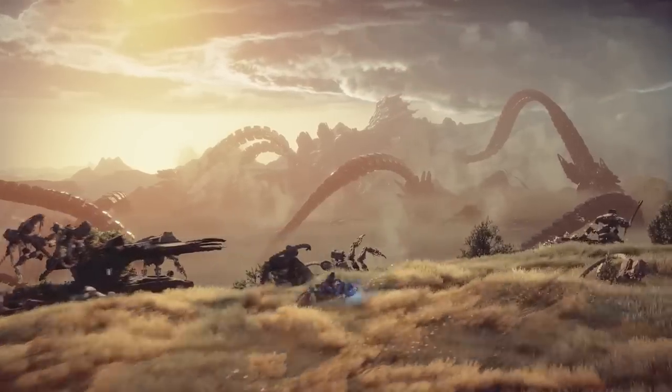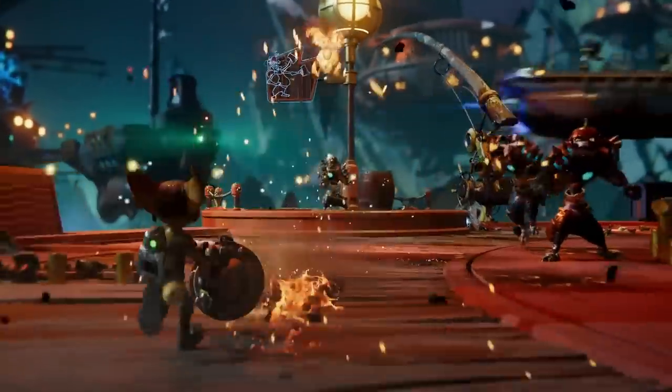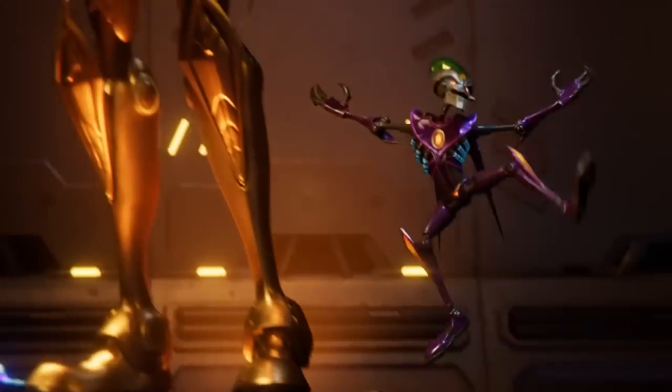Of course, the controller is key too, and the DualSense boasts adaptive triggers, haptic feedback, and 3D audio to make you feel even more part of the action. Then as for the games themselves, there's something out there for everyone, no matter what you're into.